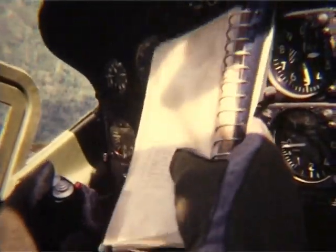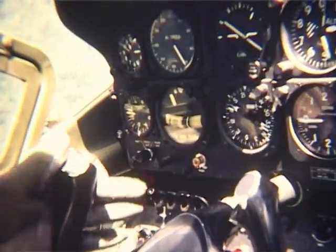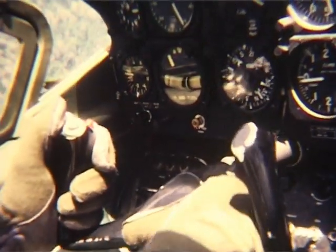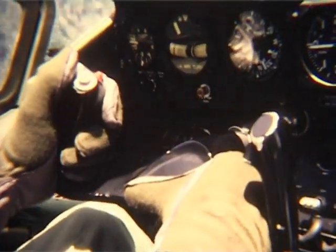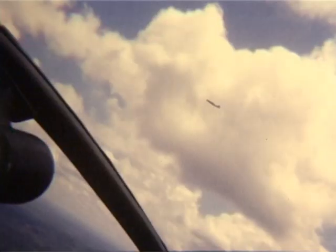Sorry, guys. Nearest friendlies, 4.5 — that is 4 and a half kilometers — due north and due east. Copy. Artillery is not a factor. As I mentioned before, we have got a check fire on our artillery that would affect any of the pattern that you'll be flying.